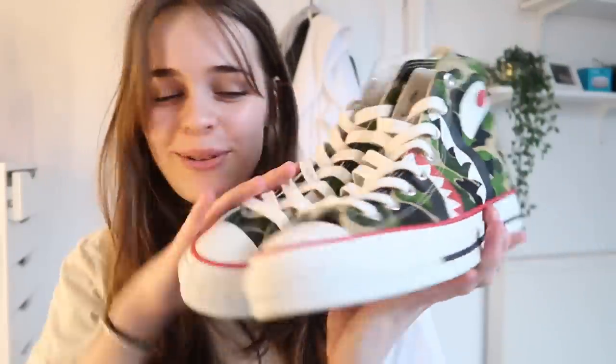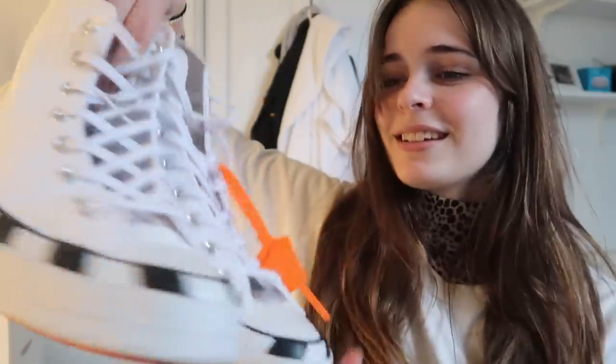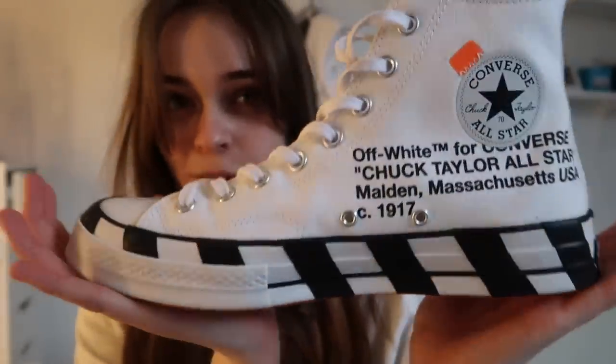I actually really like these — I would wear these myself. Talking of Converse, here we have another pair: the Off-White Converse x Nike Chuck Taylors with the orange detailing. I would wear these too. These ones are a bit more expensive — about £450 — and would go with pretty much anything because they're white.